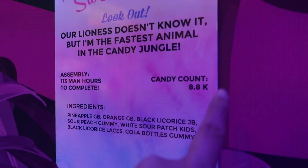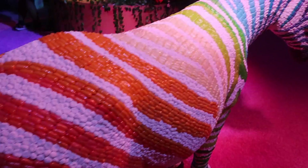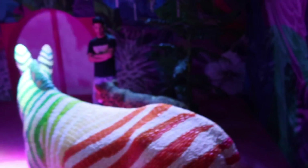This right here has 8,800 candies and it took 113 man-hours to complete. And we have the zebra here — 4,000 candies and 52 man-hours to complete. So that's crazy.